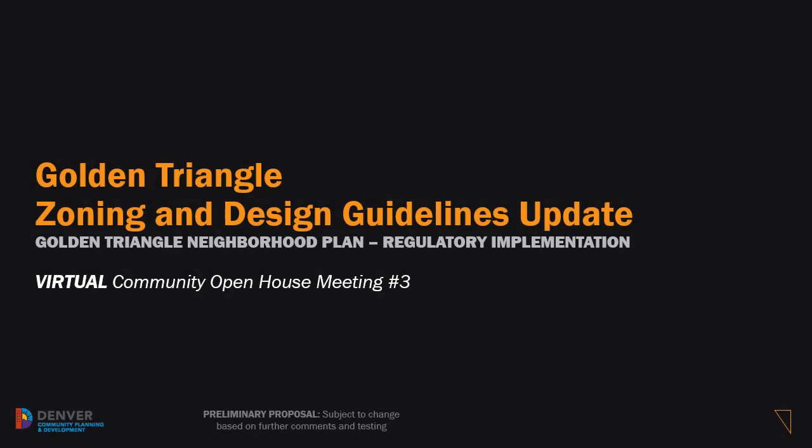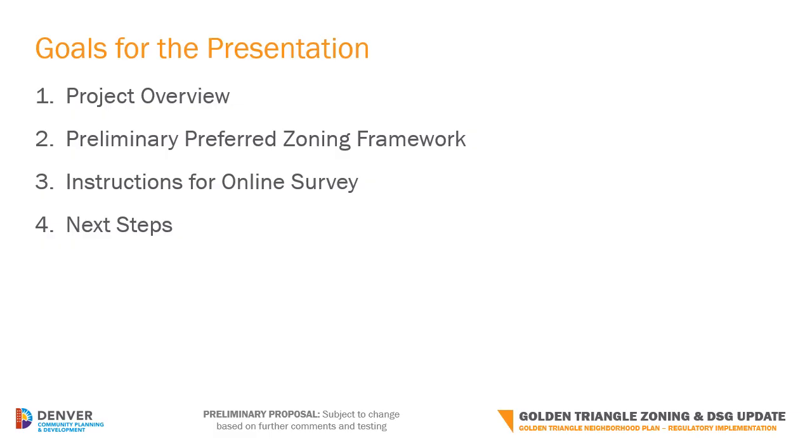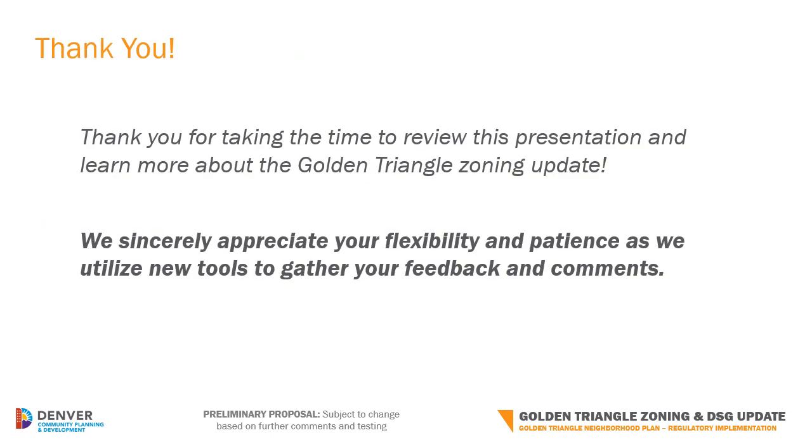Hello, and welcome to our first virtual community open house for the Golden Triangle Zoning and Design Guidelines Update Project. This presentation will start with a brief overview of the zoning update project, remind everyone of the scope and schedule, and where to find more information. Most importantly, we will share information about the preliminary zoning framework and give instructions on how to provide your feedback via the online survey. We wanted to extend a sincere thank you for taking the time to learn more about the proposed changes to the Golden Triangle Zoning. We appreciate your participation in using these online options while everyone takes extraordinary measures to ensure the safety of our families and communities, so thank you.